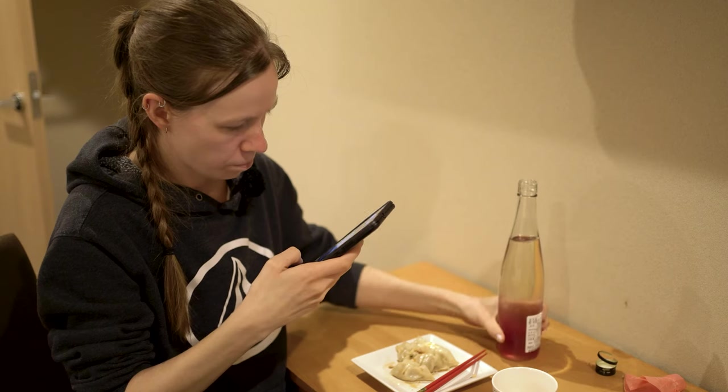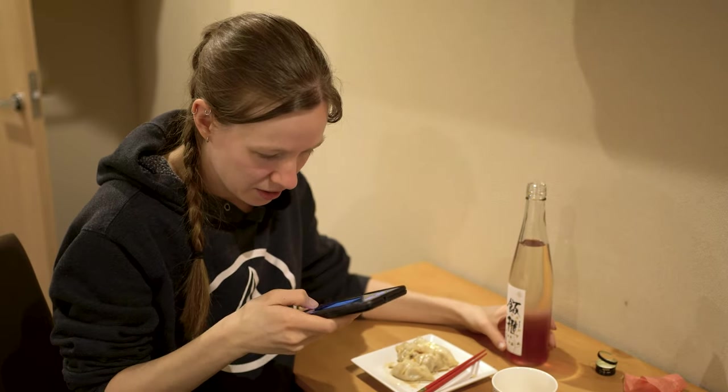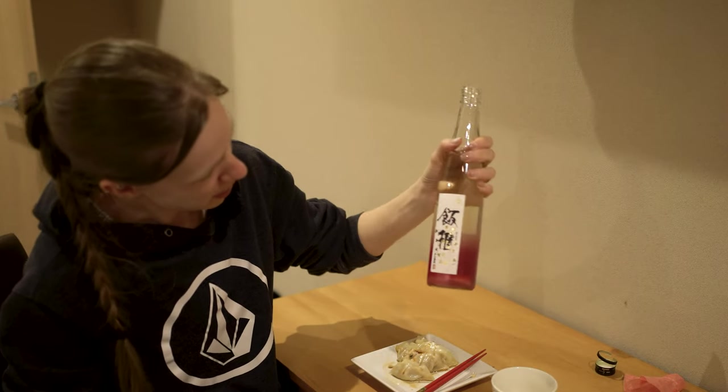There's a flavor in there that I recognize but I don't know what it is — I'm almost wondering if it's plum. That's really smooth, like there's no aftertaste whatsoever. Normally with sake there's a little bit of an after sting, but there is nothing there. Not bad. I don't mind it — it's definitely interesting.